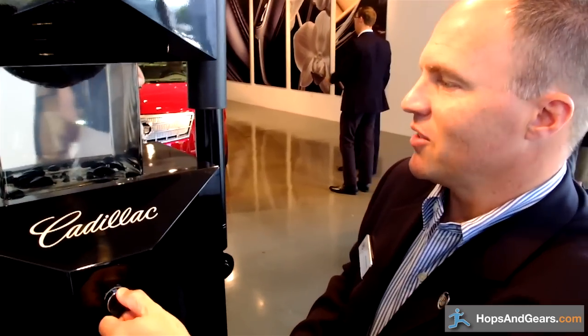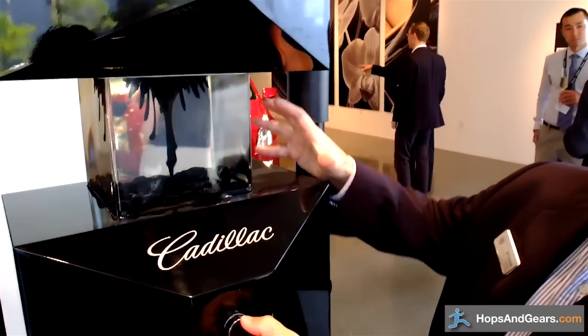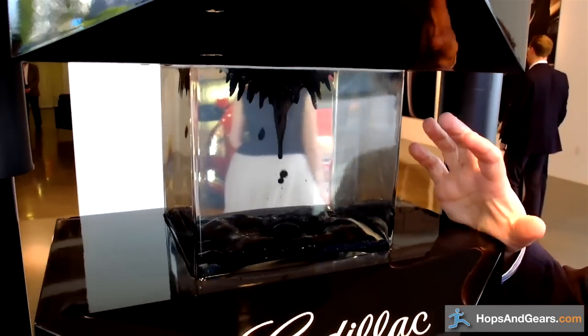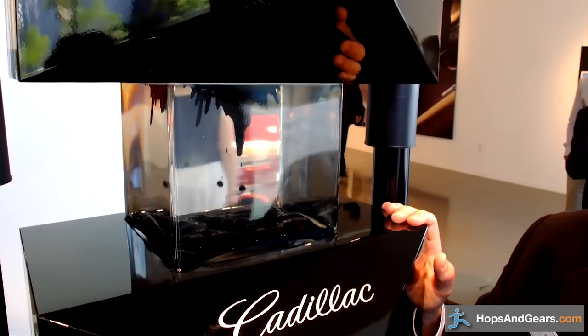Here is a representation of what's happening inside the damper. This is showing that when you apply a magnetic field to the particles inside the fluid, they tend to line up, and that's what ends up changing the viscosity of the fluid inside the damper.